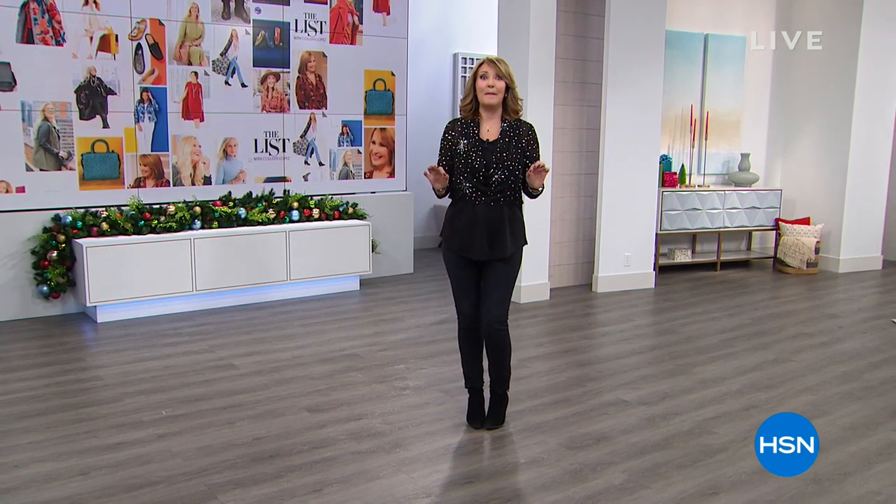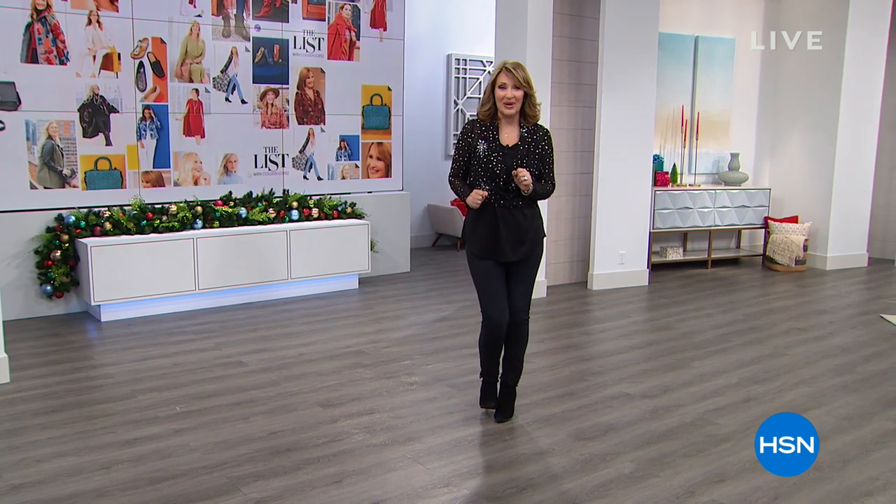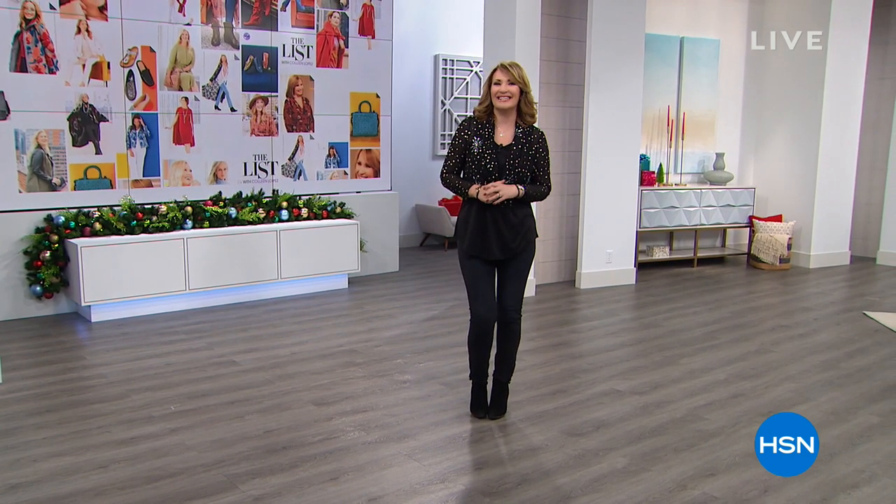Stay tuned because it is amazing — we're going to have a good time tonight. Relax, get comfortable, and get ready. We can't wait to show you what made the list tonight on HSN.